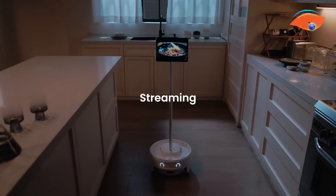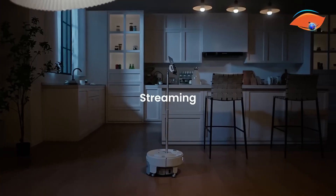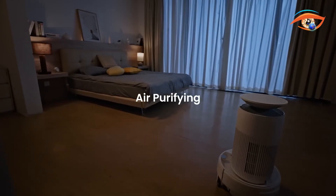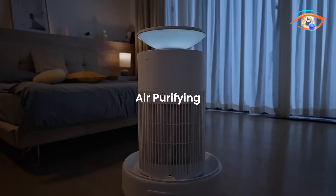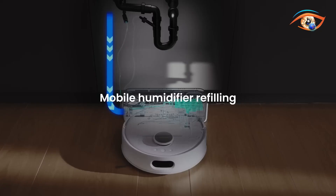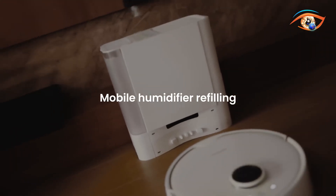Its fall prevention technology keeps it safe on stairs and ledges. Capable of carrying payloads up to 8 kilograms, it can deliver snacks, drinks, or small packages autonomously. Fully integrated with the SwitchBot ecosystem, the K20 Plus Pro supports Alexa, Google Assistant, and Siri, while its open modular design welcomes third-party and DIY add-ons for endless customization.